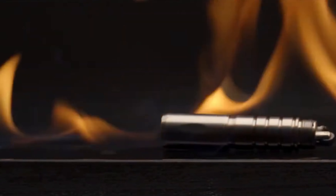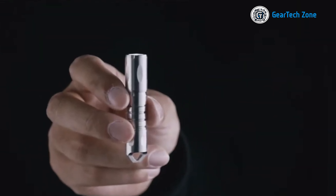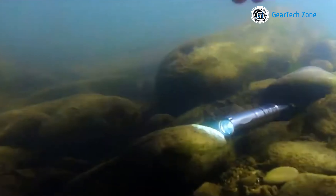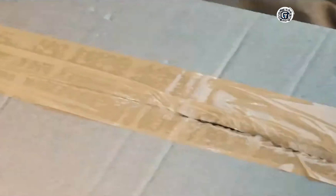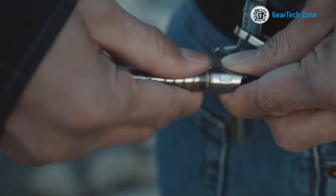Take, for instance, the Hunt 4.0 from Septim Studios. It may seem unbelievable, but it combines a pry bar, a lighter, and a flashlight into one device. The pry bar is robust enough for most tasks, and its waterproof construction enhances practicality during survival situations. Gear up with the Hunt 4.0 on your keychain.